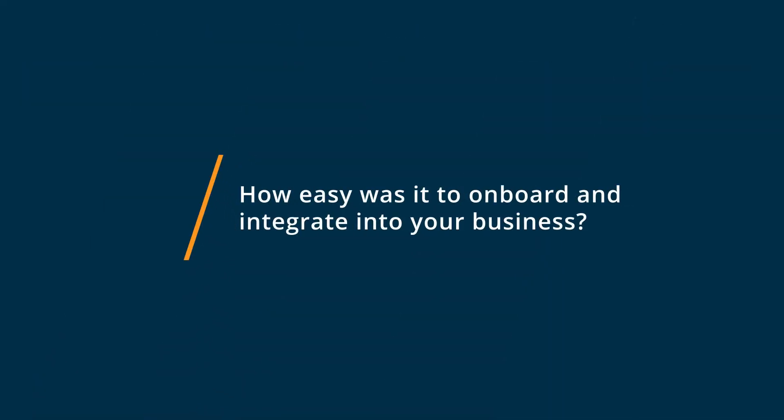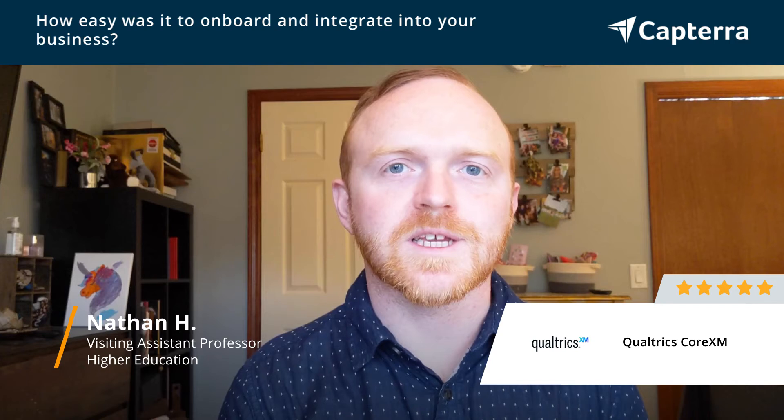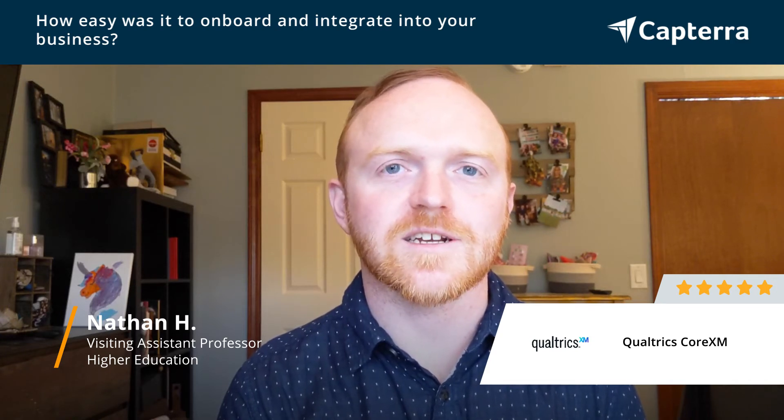One thing that's a little bit challenging about Qualtrics is that because of all the functionality, it's a little bit of a learning curve, so it takes a little bit to get into. But they do offer a lot of documentation on how to get started.